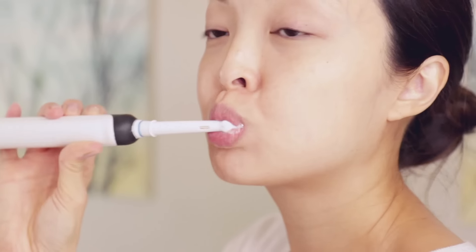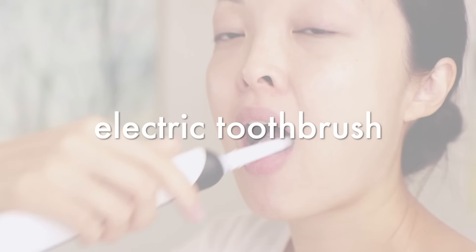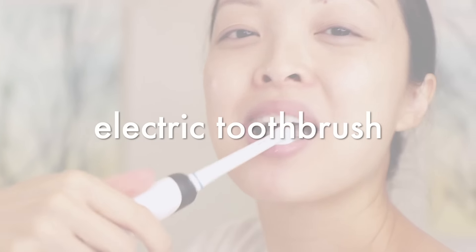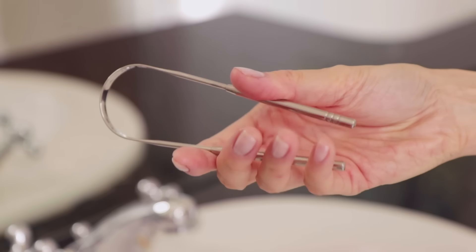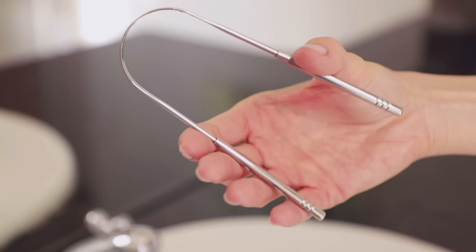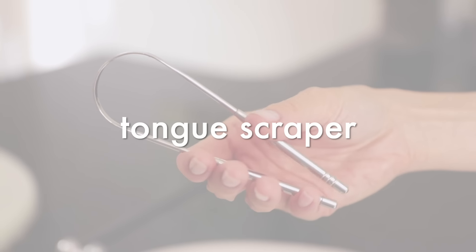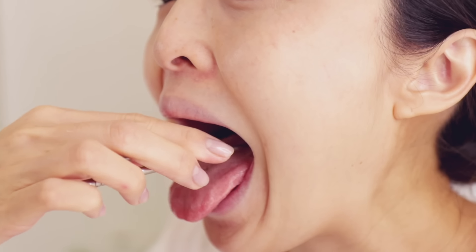Next up, brush your teeth after every meal or at least twice a day. My go-to toothpaste is Jason's Sea Fresh Strengthening Toothpaste. It's rich in blue algae and spearmint, and has no fluoride, SLS, or parabens, so I feel good about using it every night. My go-to toothbrush is the Oral-B Pro 1000 Power Electric Toothbrush. I bought this off Amazon about three years ago and I still use it today. It's my favorite toothbrush and it keeps my teeth, gums, and breath so clean.